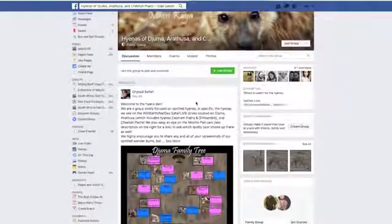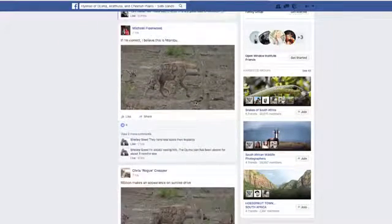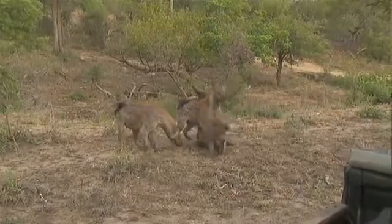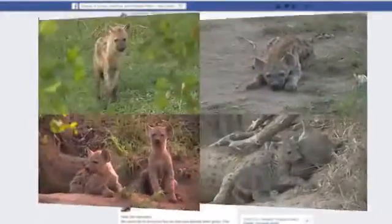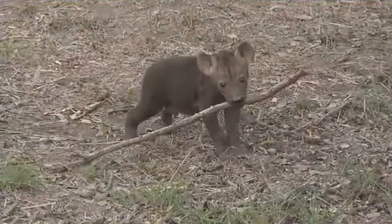I opened the Facebook group Hyenas of Juma and Arathusa in Chita Plains because we were spending a lot of time with the hyenas at the den site and I couldn't tell them apart. Then there was a scene where a hyena was being attacked by another hyena and I was confused and didn't know where to go to talk about it. So I opened the group with the hopes that other fans and viewers would participate with screenshots and help identify each individual hyena and their dynamics.